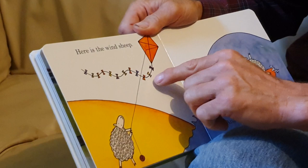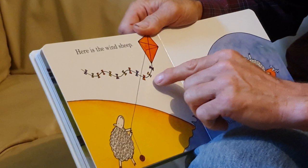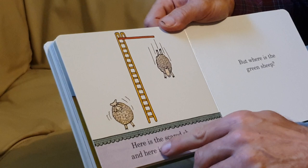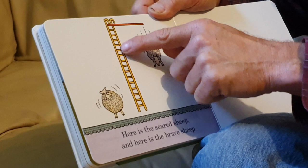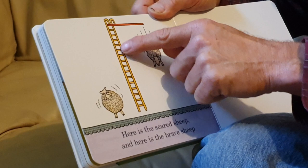Here is the wind sheep, flying a kite. And here is the wave sheep, surfing. Here is the scared sheep and here is the brave sheep. Which one is the scared one? It must be this one — he looks like he's shaking and covering his eyes. And the brave one went all the way up the ladder. Then... splash. But where is the green sheep?